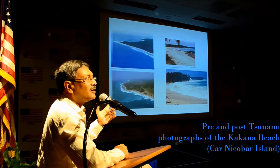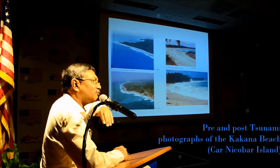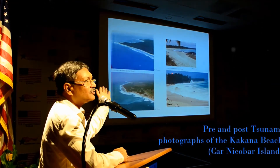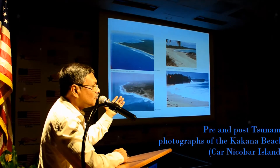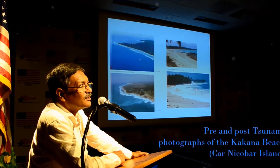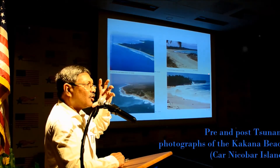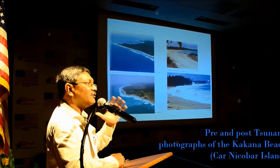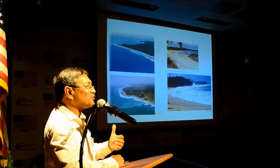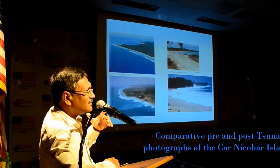Before the tsunami, the corals acted as a natural barrier, causing waves to lose their strength so only gentle waves came to shore. During the tsunami, all the corals were uprooted and thrown onto the land, and the sea floor became very smooth. As a result, the sea now hits the coast directly — and this coast is not rock but very soft material, so the erosion has caused severe denudation of the land, with all the trees lost.